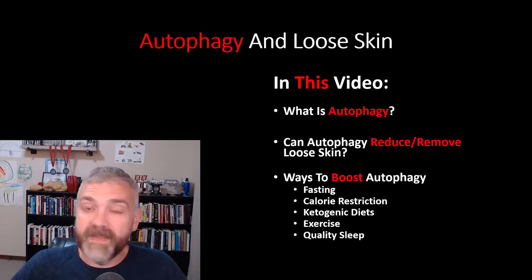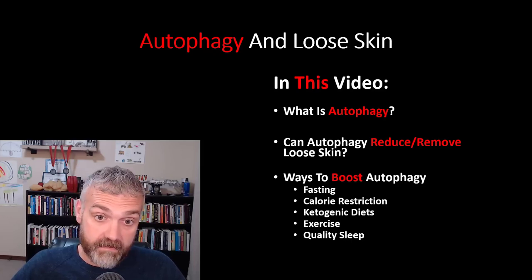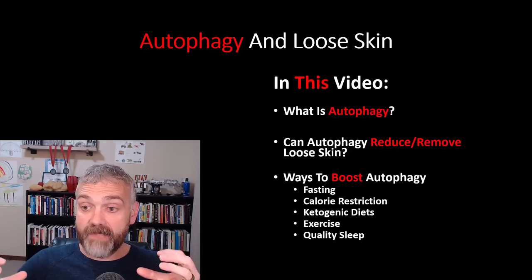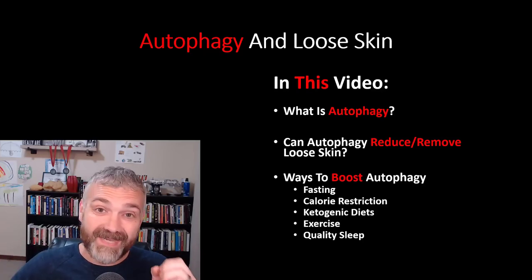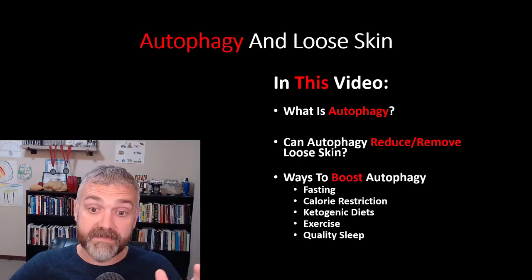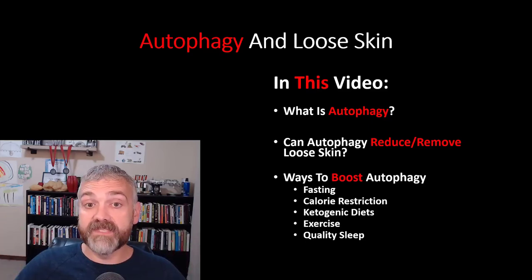But before we dive in, I want to make it clear that there are no guarantees when it comes to loose skin — we talked about that in the first video. I will explain how autophagy can improve the health of your skin and the key drivers of autophagy, but I can't tell you how each mechanism will specifically help deal with loose skin because we just don't know. I wish I could guarantee that autophagy is the answer to loose skin. I do think it plays a major role, but I never make a promise I can't keep. I do feel like we're following the evidence where it leads.